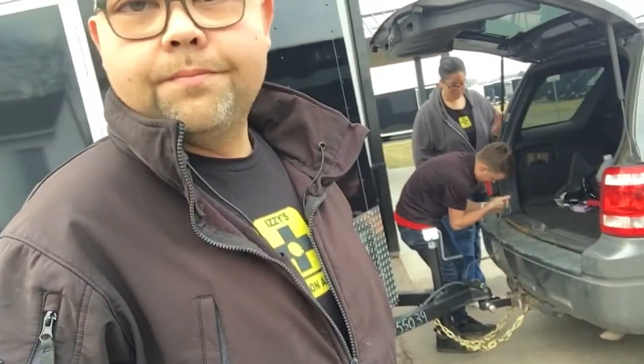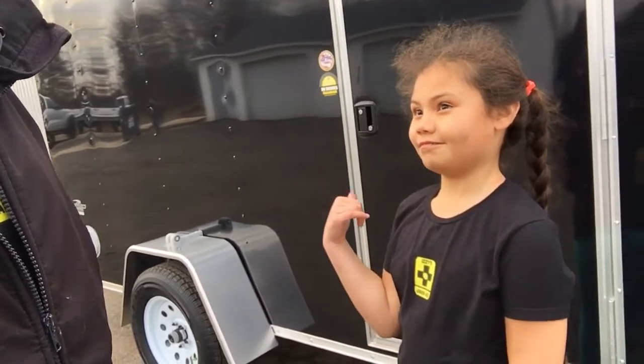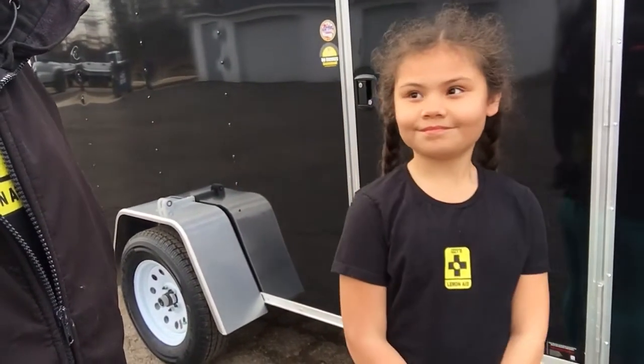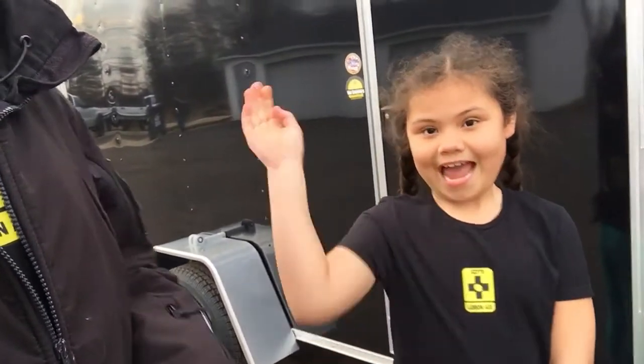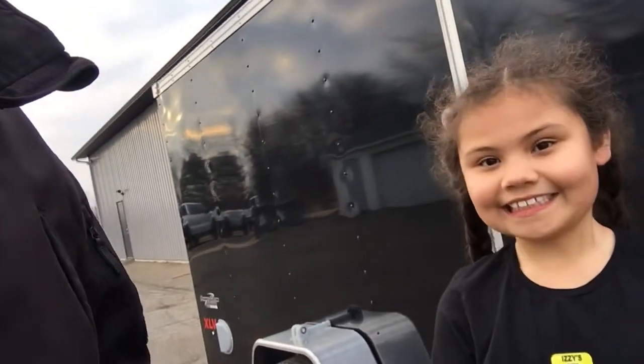Brandon's showing Mom how to hook stuff up there. Anything you want to say, Iz? Ready to go. Anything you want to say? Maybe in another video. Say bye then. Bye. Thanks, because we wouldn't be getting this if it wasn't for everybody else. We'll be putting out a couple more videos. We're just trying to get this thing picked up right now, but we'll be back with some more. Thanks.